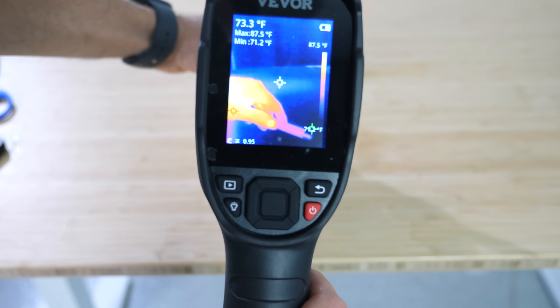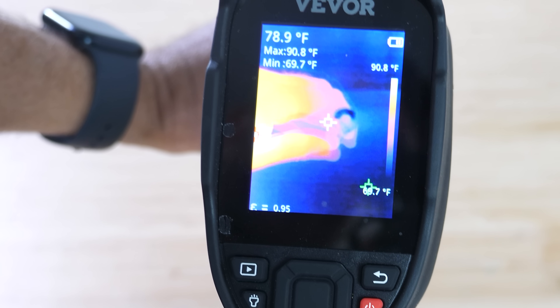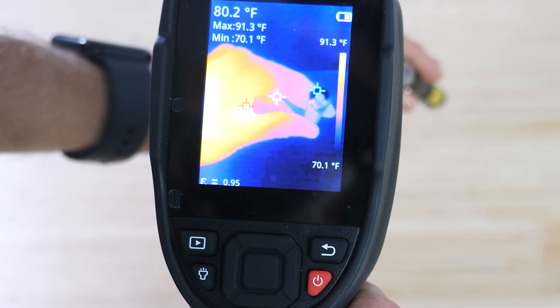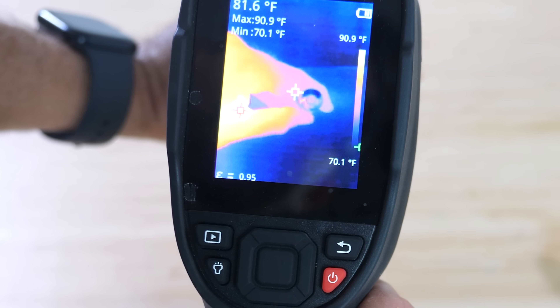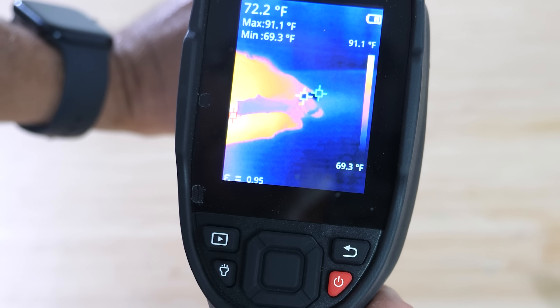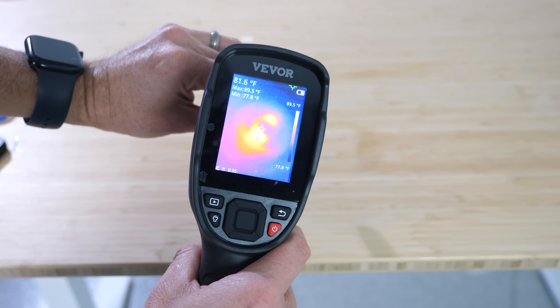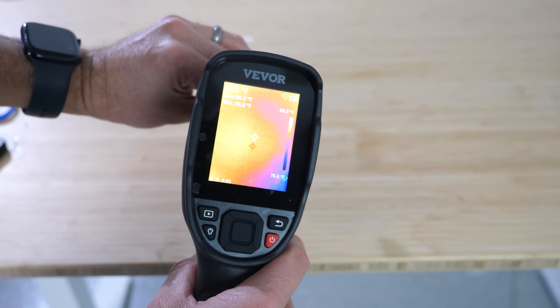When I shine my laser at the thermal camera, it doesn't tell me it's hot — the laser is off right now. The highest temperature shown is 91 degrees Fahrenheit; that's my hand. I turn on the laser, and literally no increase in the hottest point. Right up to the camera and I don't see any increase.